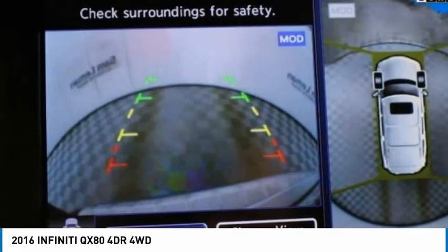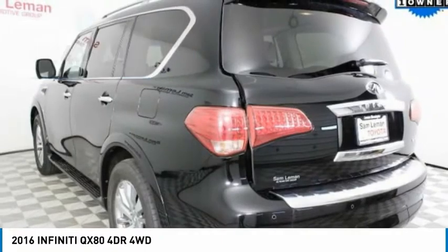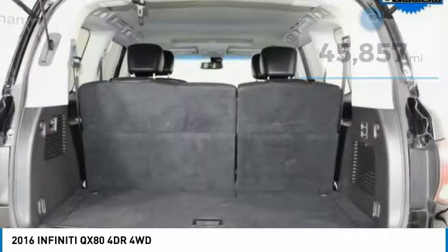The QX80 is the most fuel-efficient of its kind and is priced below $35,000. This vehicle has less than 50,000 miles. Here are some of this vehicle's great options.